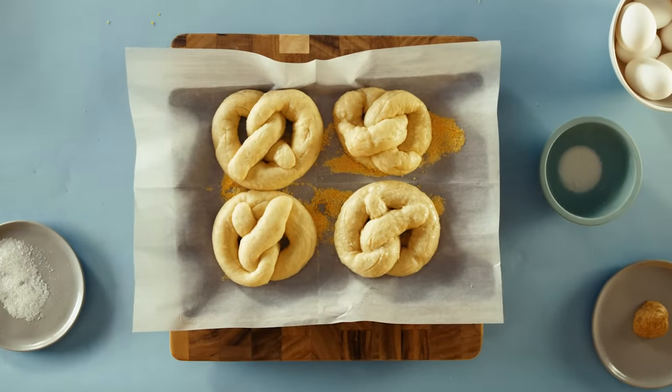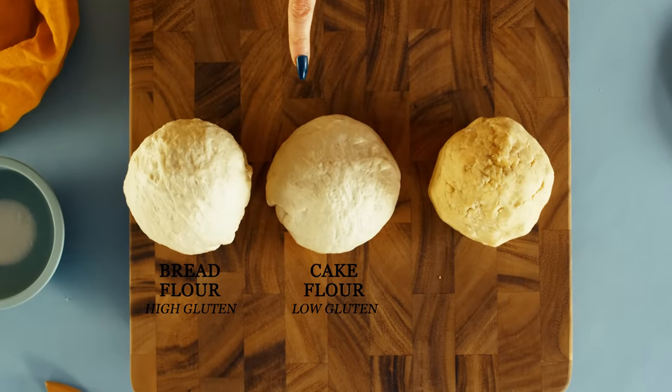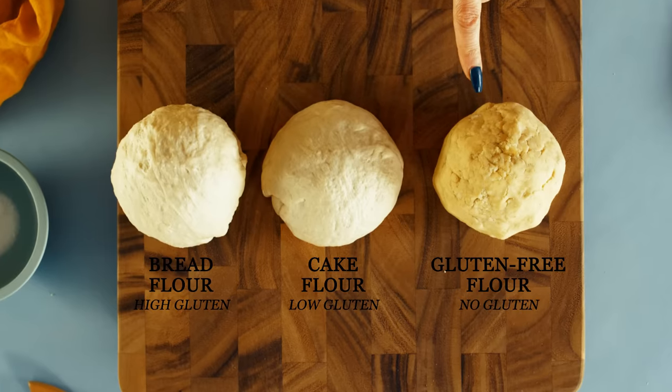The different doughs have different gluten content. We have high gluten content using bread flour, low gluten content with cake flour, and for no gluten we're using no gluten flour.